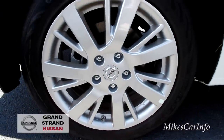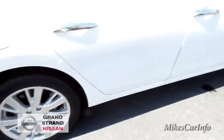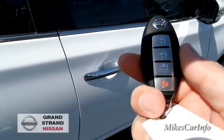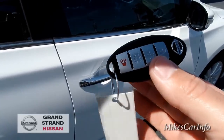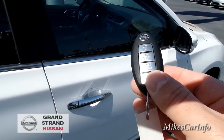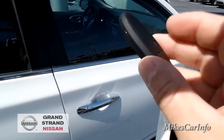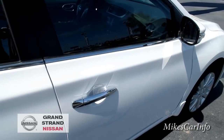This vehicle has the Intelligent Key, which I'm going to show you. I'm going to put it in my pocket because this key is designed to stay in your pocket — you don't have to take it out. You can use it to open the trunk and lock and unlock the doors. I'm going to make sure the vehicle is locked, and now the key is going in my pocket for the rest of the video.